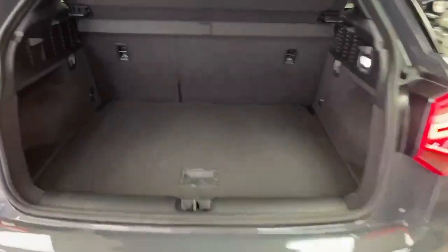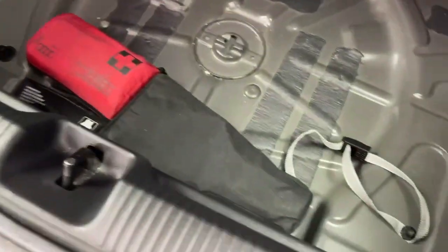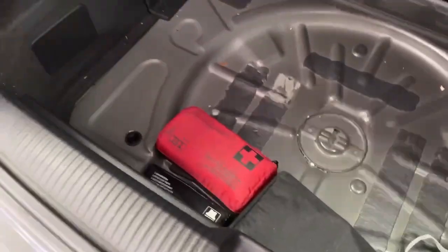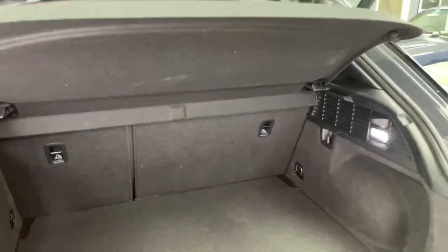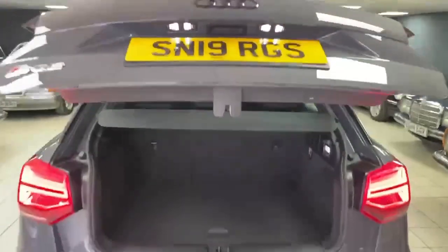Into the boot — decent sized space and it does have folding seats. Under the floor is your puncture repair kit etc. The load cover is present and this one has an electric boot — push the button and down she goes.